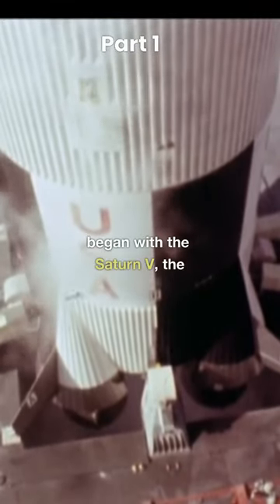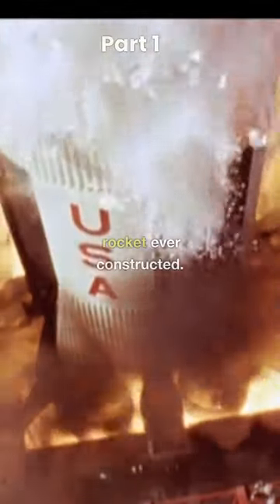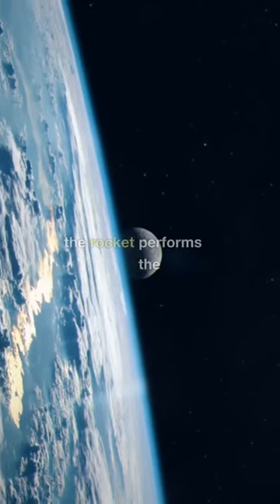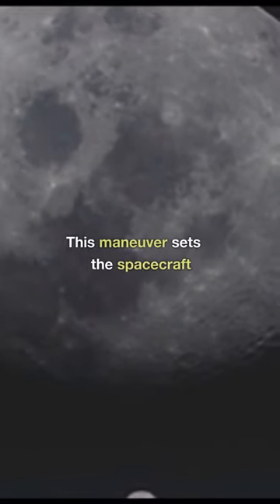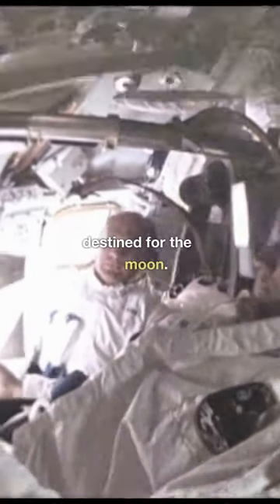Man's first step on the moon began with the Saturn V, the tallest, heaviest, and most powerful rocket ever constructed. After launch and once in Earth's orbit, the rocket performs the translunar injection burn. This maneuver sets the spacecraft on a trajectory known as the Hohmann Transfer Orbit, destined for the moon.